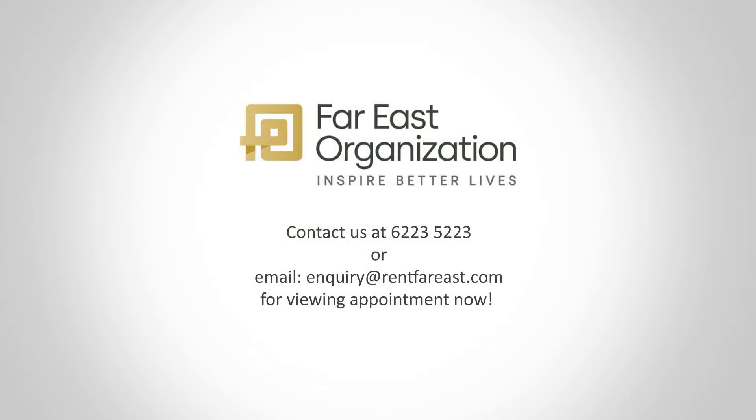Contact us at 6223-5223 or email inquiry at rentfareast.com for a viewing appointment now.